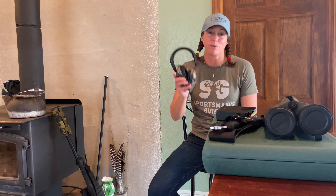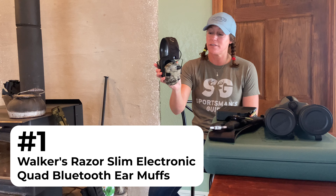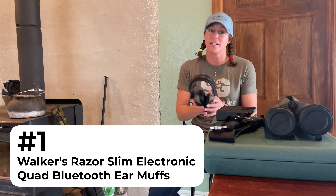Since I've been hunting suppressed more and more, I haven't had as much need for these — the Walker Slims — but these make an excellent gift, and who doesn't need a pair of these?